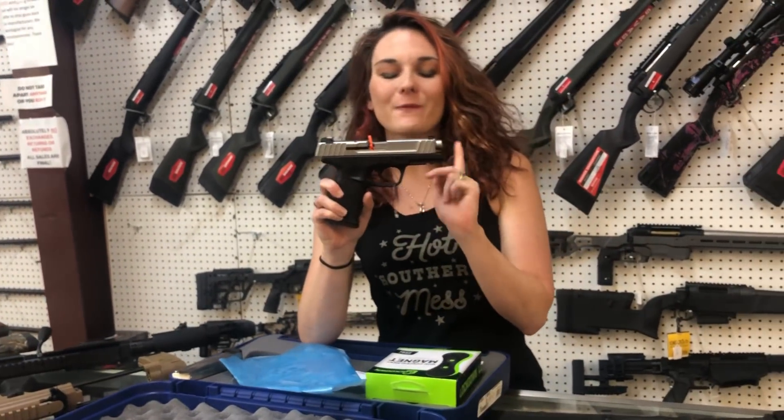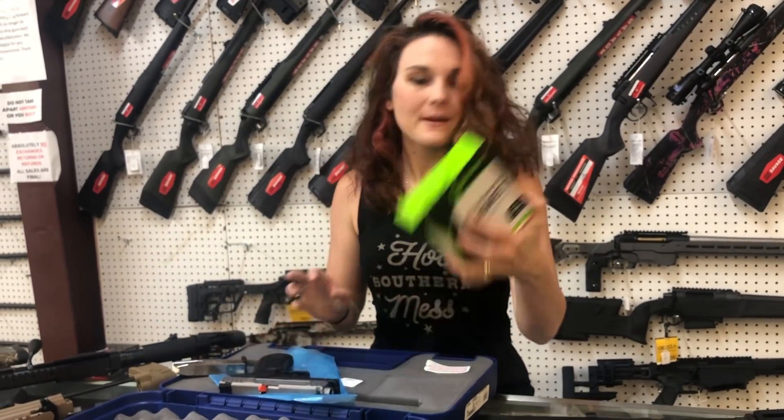Smith & Wesson SD9 VE — extra mag, y'all, and the car magnet.